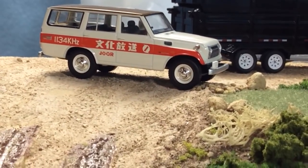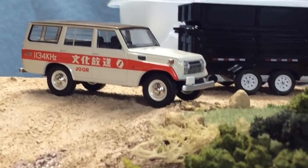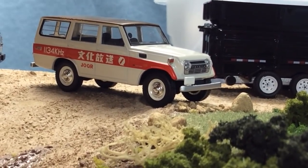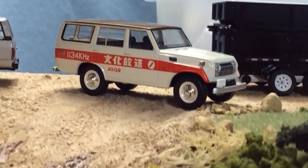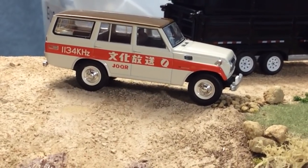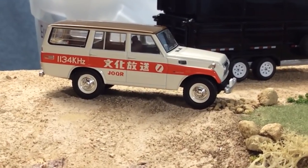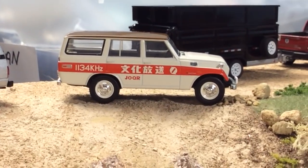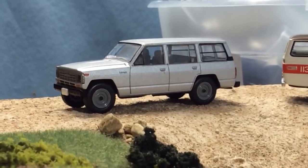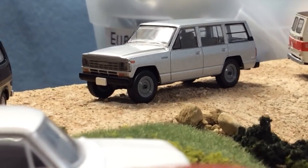This is a Toyota Land Cruiser with a Japanese radio station deco. I would like to get a civilian deco, but they are pretty pricey — I think 40 to 50 dollars is the starting point for the civilian deco, and even this one isn't necessarily cheap. Over here we have a Nissan Safari — great looking truck.